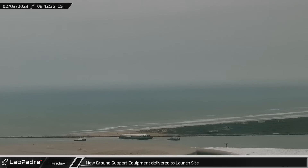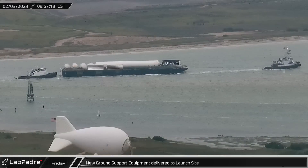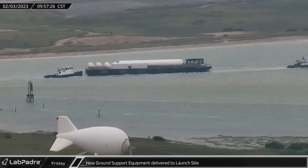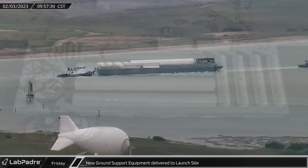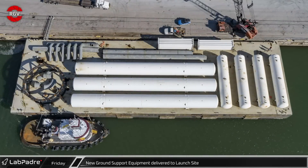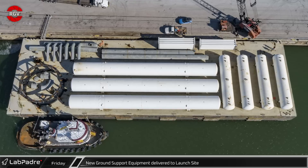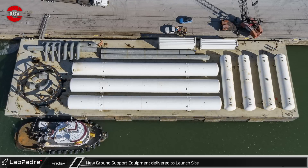On Friday, following a nearly two-week journey from Cape Canaveral, the barge carrying the ground support equipment recently scavenged from launch complex 39A arrived in Brownsville. My good friend Mauricio from RGV Aerial Photography caught the barge at the dock as crews were already at work unloading its cargo shortly following its arrival.